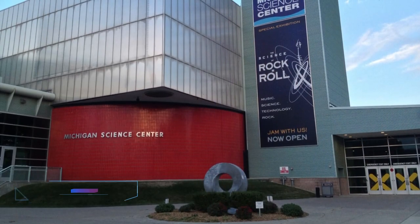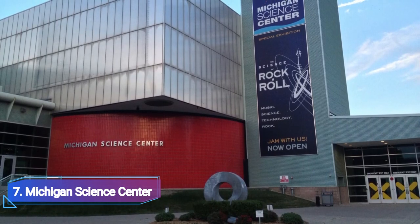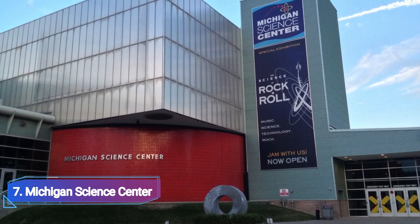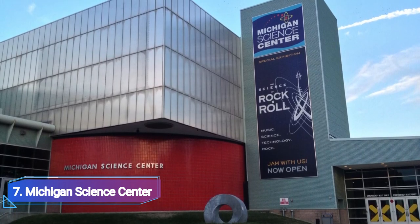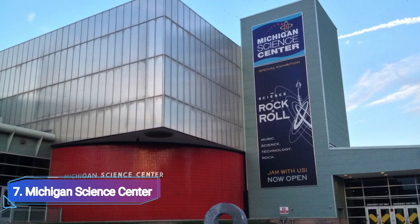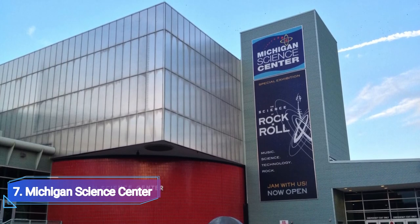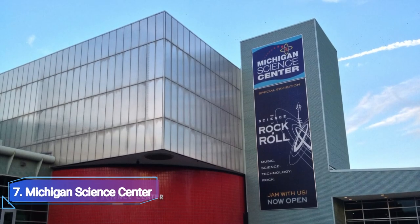Number 7: Michigan Science Center. The Michigan Science Center, which is situated in Detroit's Cultural District, provides a wide range of engaging exhibits, performances, and activities for visitors of all ages. An IMAX home theater, a planetarium, and an immersive 4D theater are some of the center's primary attractions. Additionally, there are live stage performances and over 220 interactive exhibits spread across its collection of galleries.